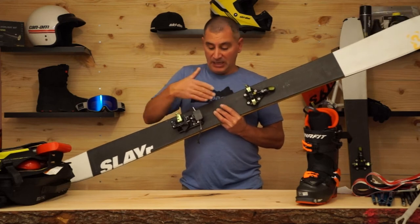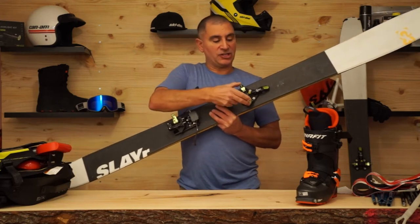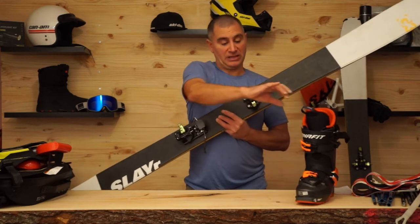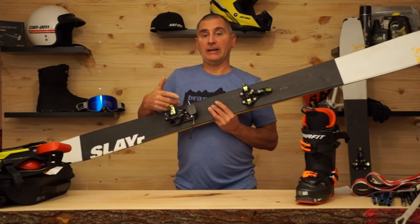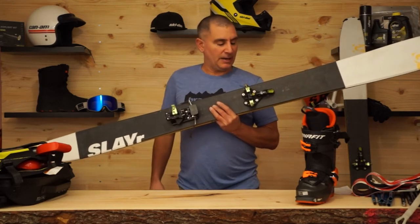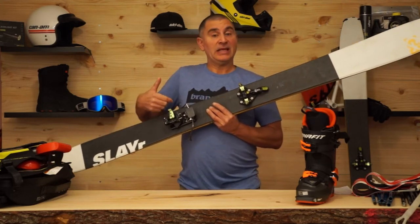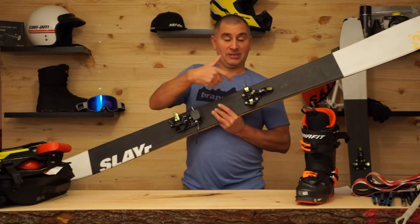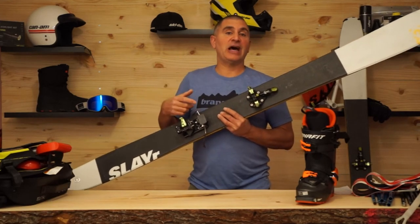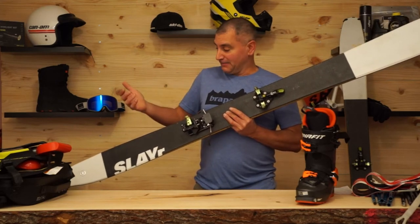I pair the Slayer with the Z9 binding. This is a tech binding — it allows the rear to be twisted so that you can walk up hills. It attaches at the front pin and you need a boot with tech pins, like this touring boot, to use it. It's super light and super burly. People over 200 pounds can easily get away with these bindings. Once you get used to them, they're just as fast to get in and out of as a regular binding.